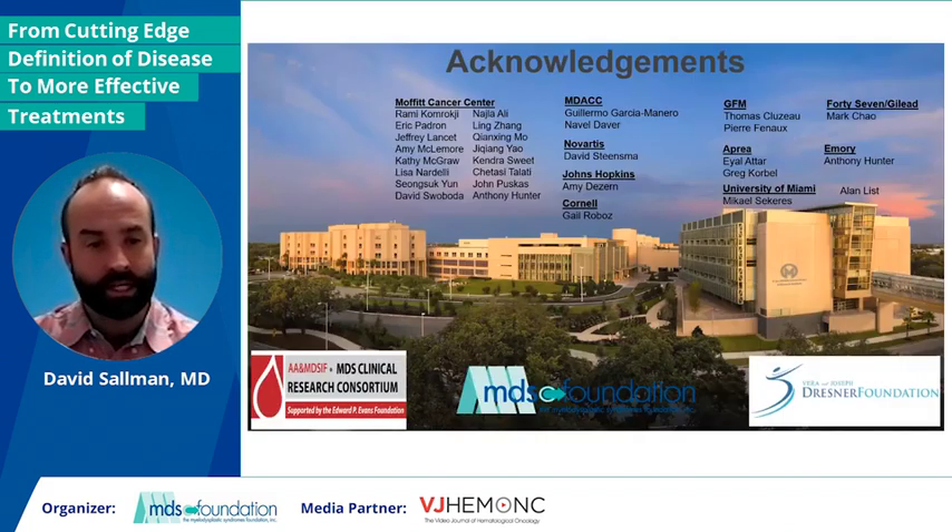With that, I think it's an exciting time and a time we really need to focus on new and prospective trials for our patients. I'd like to thank some amazing collaborators that were part of the clinical trial, and my funding sources, which have included the MDS Foundation, particularly in the setting of the eprenetapopt work, as well as some funding from the Dresner Foundation. I look forward to the discussion section of today's meeting. Thank you.